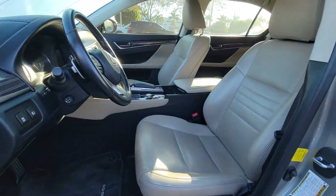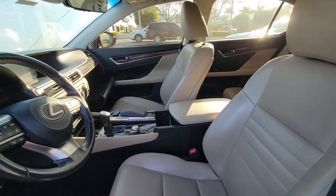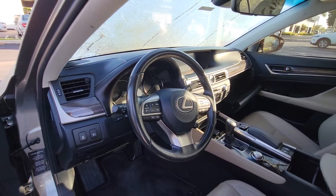All right, Mr. Garvin, there you go. A quick look from the interior on the 2017 Lexus. All right, very nice. Low miles.